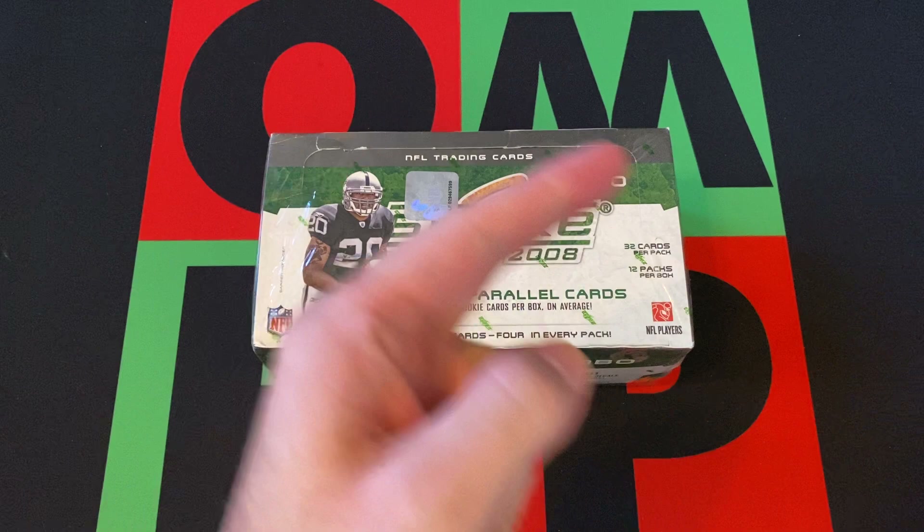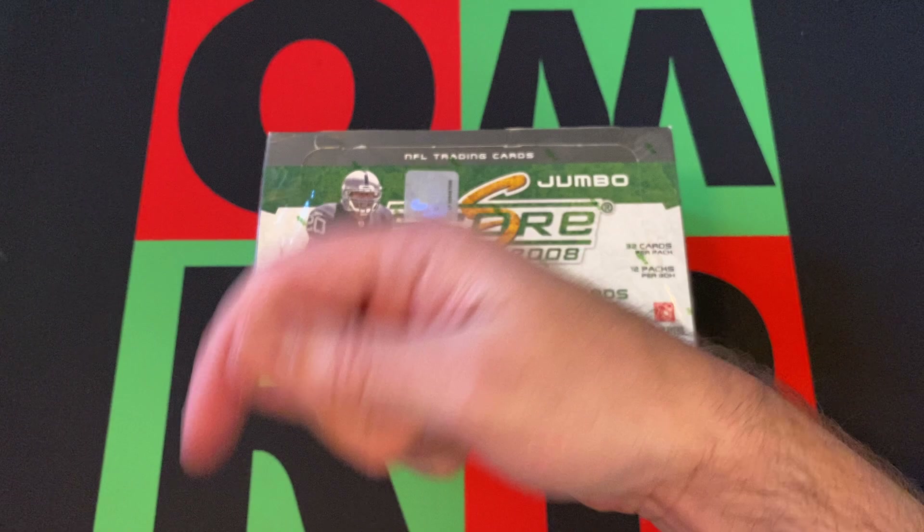We're going to start opening up this 2008 Score jumbo box. If you missed any previous Football Sunday videos, check it out up there.